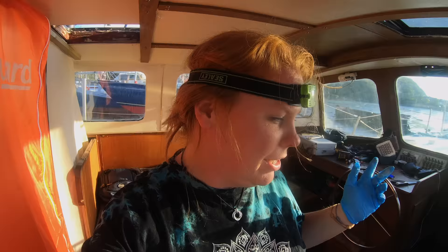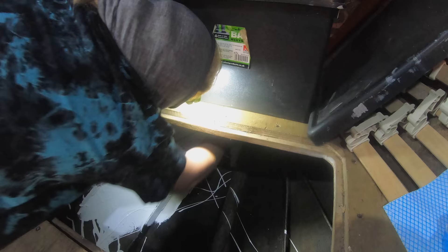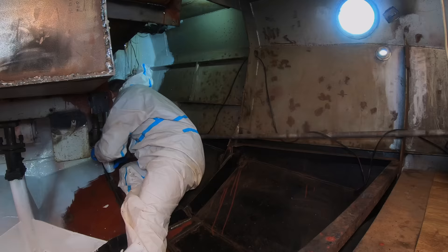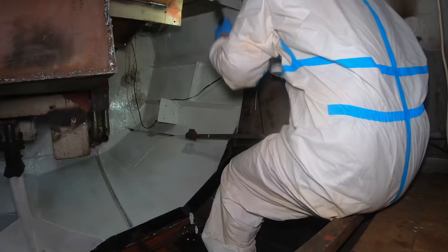I'm just going to take you away from Andy's painting and show you something wildly different - also painting. I'm in the forepeak painting out the bilge. I'm working in here in this dark black hole. Hopefully by the time I'm finished it should be nice and white.